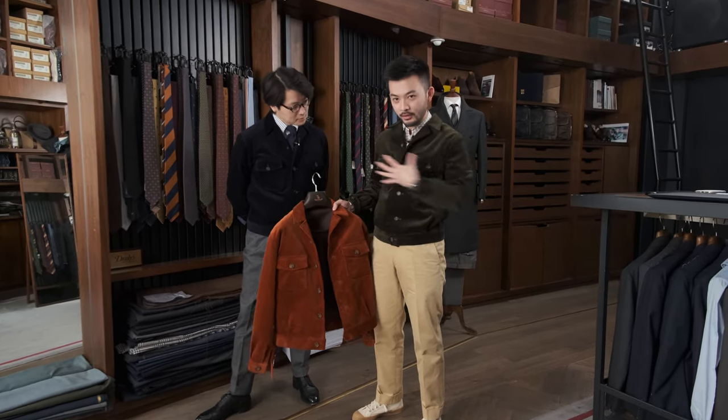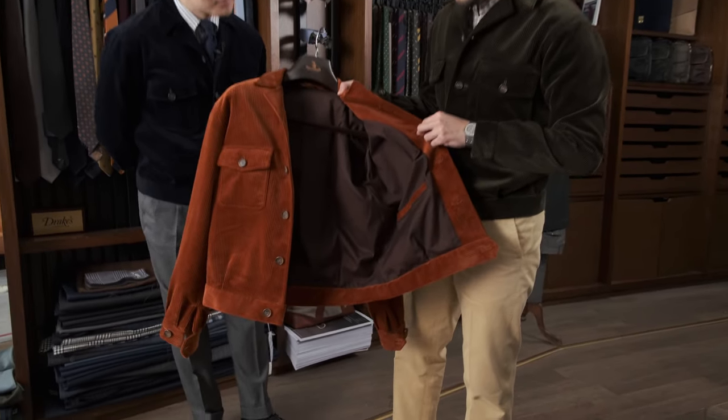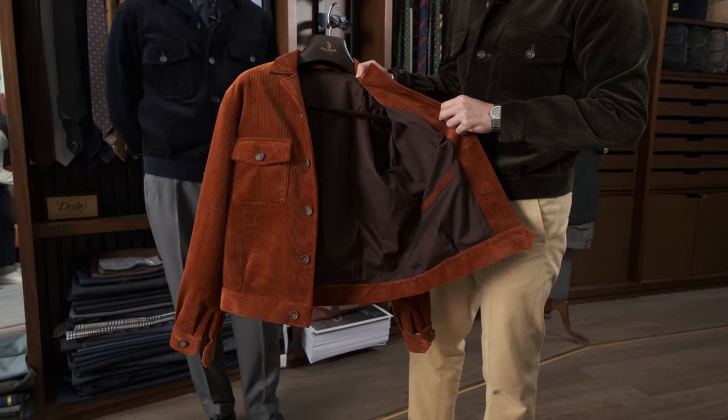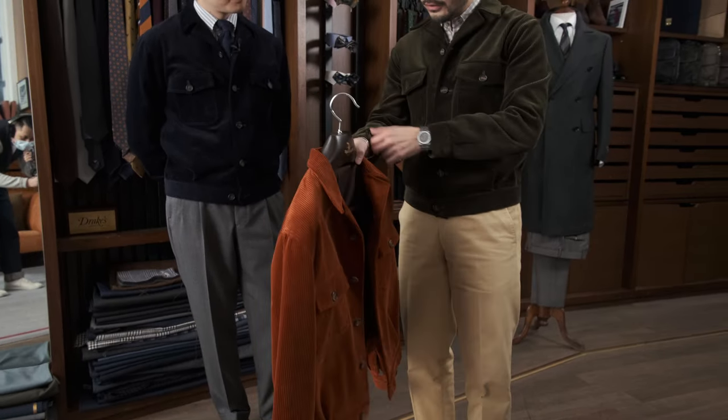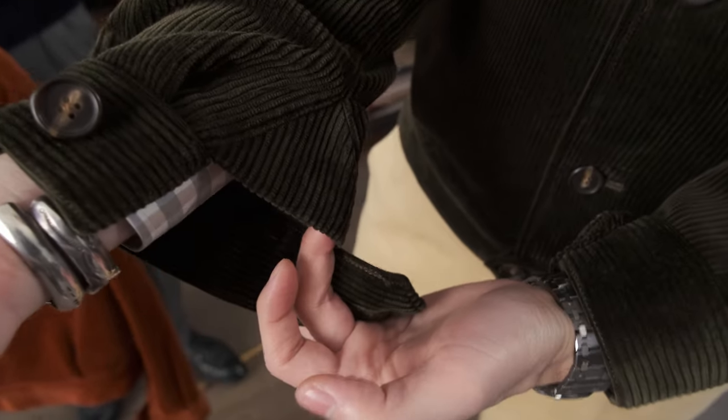For pockets, we have two big pockets on the outside and two big interior pockets. The jacket is fully lined, and there's a little detail on the cuff — a gusset to block the wind and keep you warm.